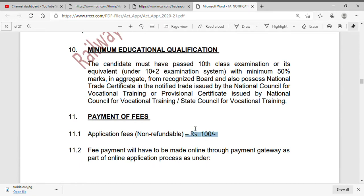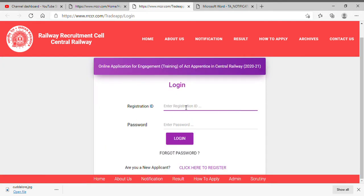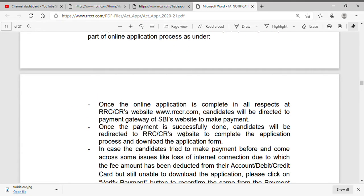You can pay the application fee of 100 rupees online via net banking. If you apply, go to www.rrccr.com. Click here to apply for apprenticeship training. Click here to register new.